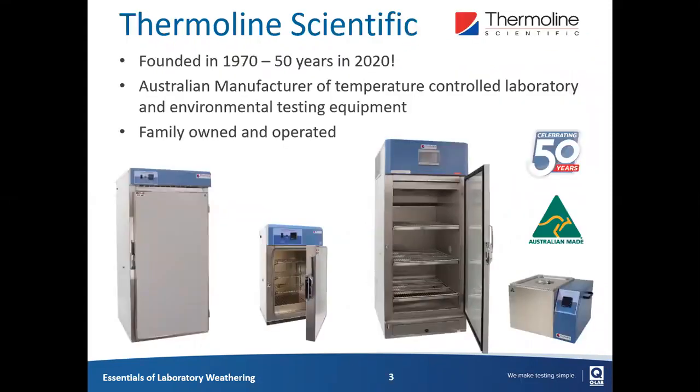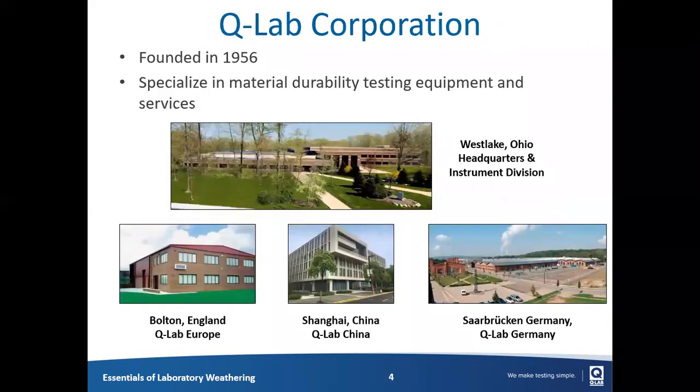Let's go ahead very quickly about Thermaline. We are a family-owned and operated business located in Western Sydney. Thermaline was founded in 1970, so this year we're celebrating 50 years. We've been the QLab distributor in Australia and New Zealand since 2016. We're a manufacturer of laboratory and environmental testing equipment, including temperature and humidity, plant growth and drying cabinets.